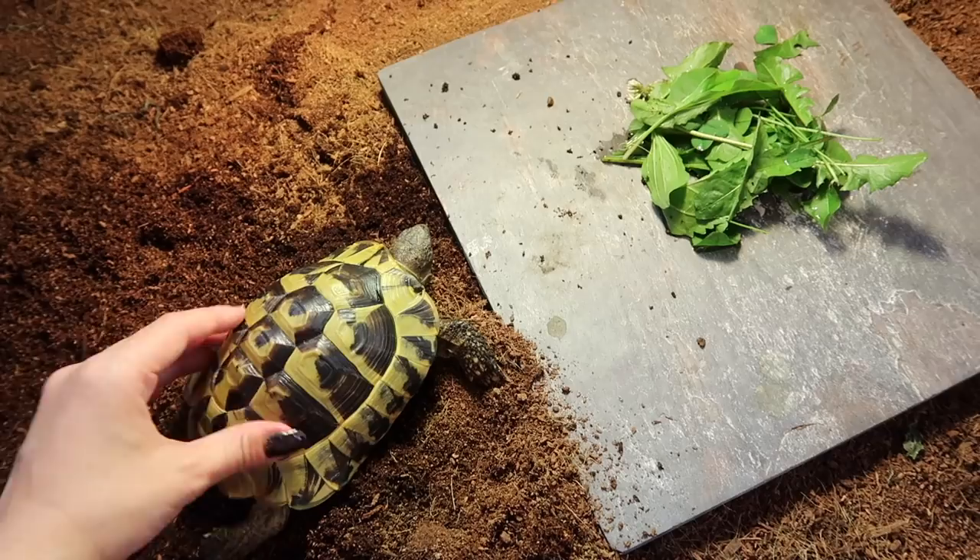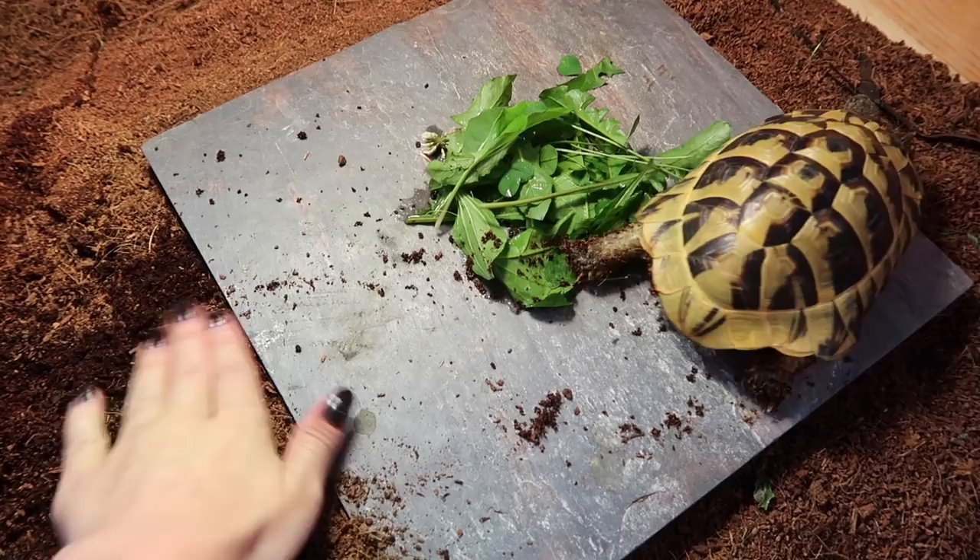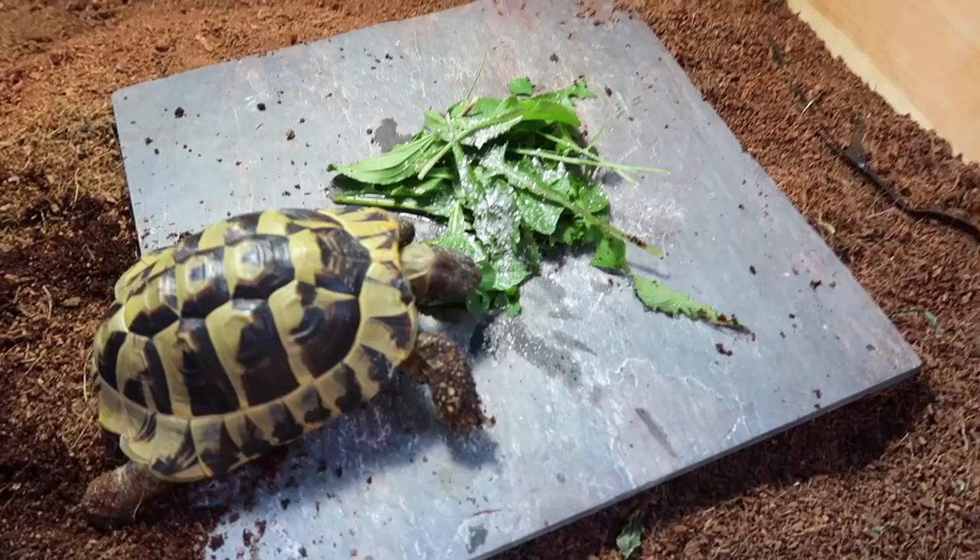You're so warm from being outside. There you go — there's your food. Eat, eat, I know you're hungry. He grazed quite a bit outside today, but I'm sure he's still hungry.